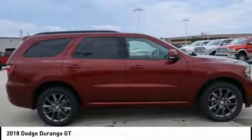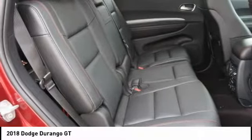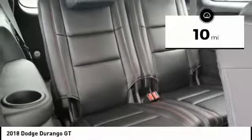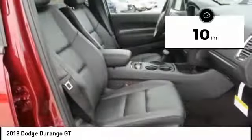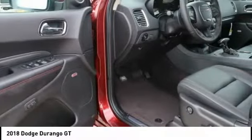Underneath are sturdy body-on-frame mechanicals and the option for a powerful V8 engine. This vehicle has less than 100 miles. If affordable style and reliability are what you're looking for, this vehicle couldn't be more perfect. Drive it today.